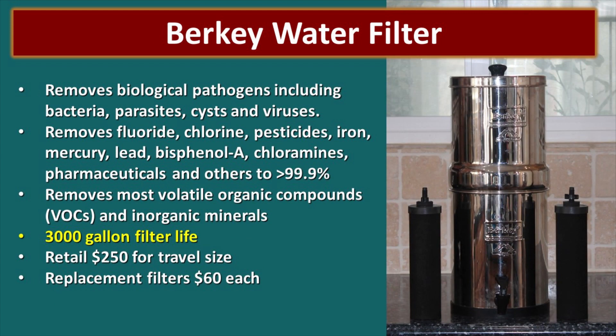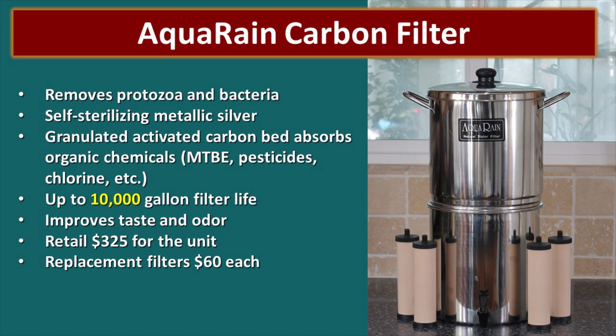One of our favorites is the Berkey water filter — it removes both biological and chemical contaminants and has a 3,000 gallon filter life. It's $250 for the travel size and replacement filters are $60 each. Similar to the Berkey is the Aquarain carbon filter, rated to remove protozoa and bacteria but not viruses — so I would pre-treat that water with chlorine before running it through. It does a good job removing chemicals and improving taste and odor. These filters go about 10,000 gallons; the unit retails for about $325 with replacement filters around $60 each.